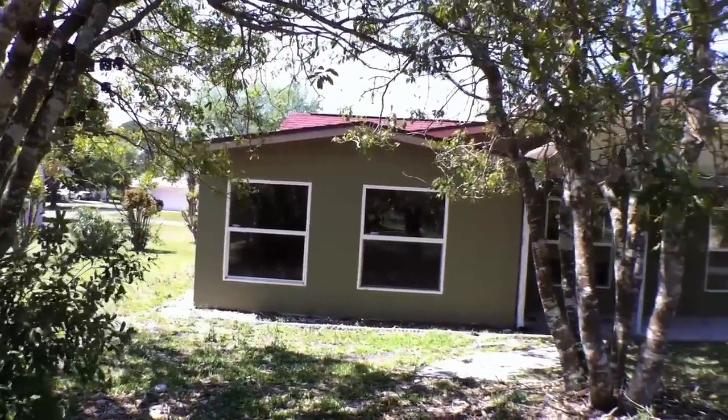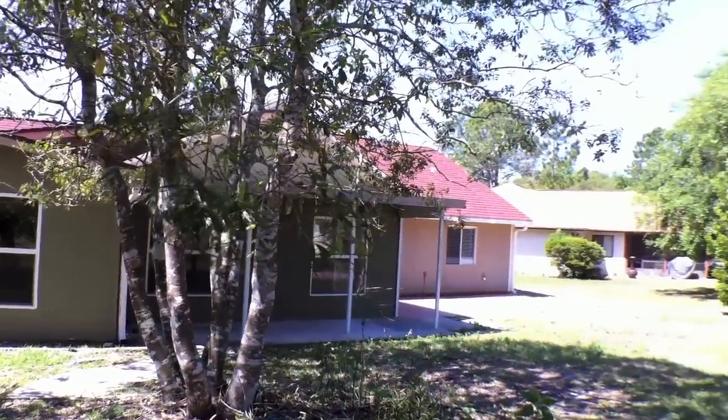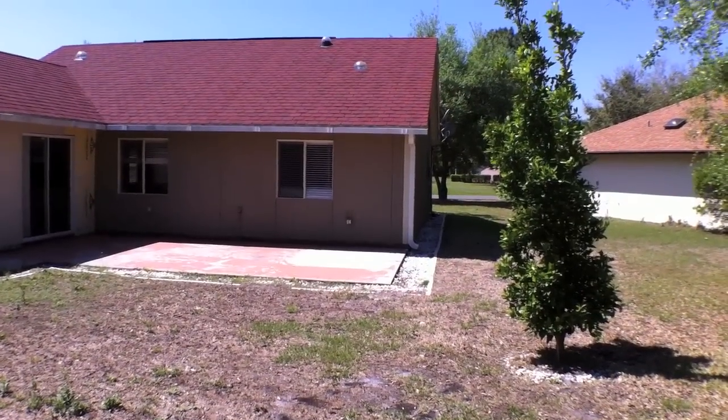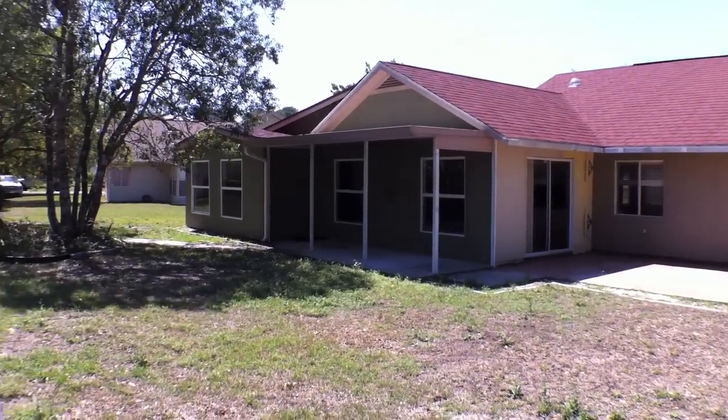It's got a nice backyard. I like the trees. It's got a large slab there if you want to barbecue, and a portion of it is under roof as you can see there.